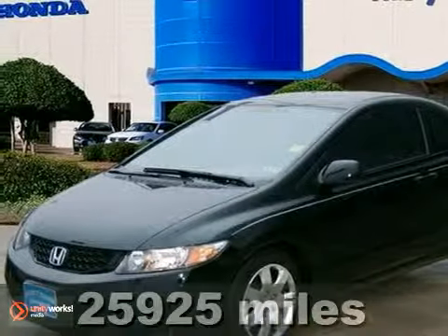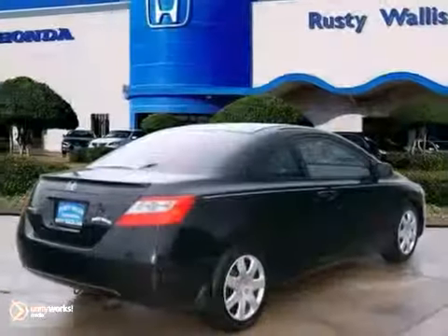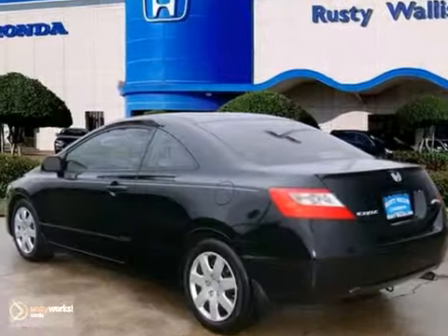Are you interested in a truly fantastic car? Then take a look at this gorgeous 2010 Honda Civic. A few moments behind the wheel and it becomes obvious that the previous owner took great care of this Civic. Honda certified means you get the reassurance of two warranties and more.